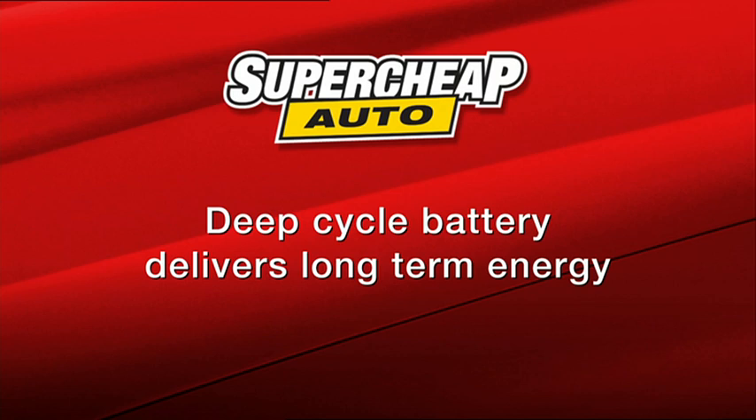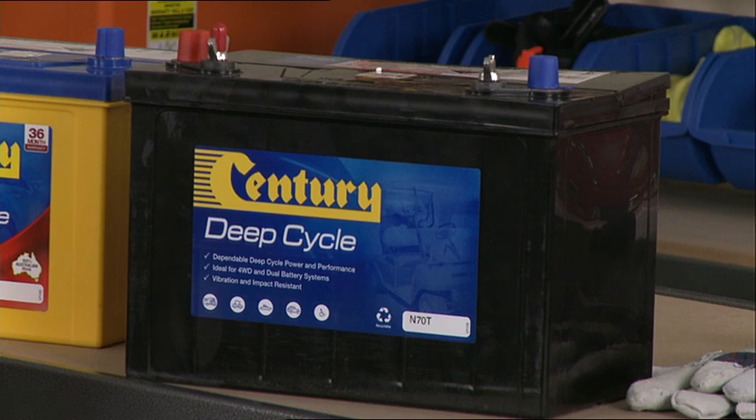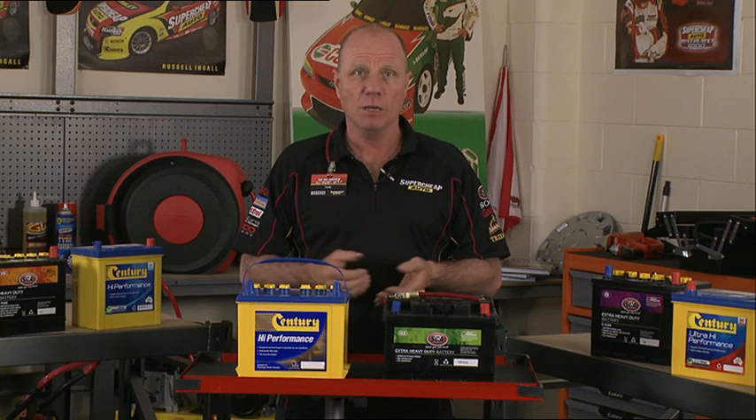The deep cycle battery has less instant energy and more long term energy. The plates are thicker and can survive a number of discharge cycles. This type of battery is ideal for things like golf carts and operating 12 volt fridges and lighting.